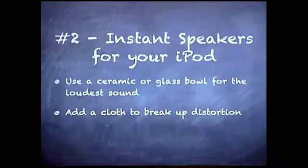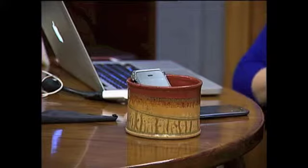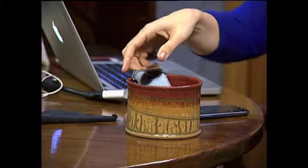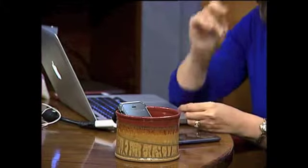Tech tip number two. As opposed to when we want a silent phone, this has to do with when we want a loud phone or a loud iPod. You might have heard that an instant way to make your music louder is to take your iPod and put it into a cup. So if I were playing music on my iPhone and I don't have any speakers, I could just put it into a cup or a bowl. It does work much better if you use a ceramic or a glass cup — plastic will be louder but not much better. Adding a little fabric to the cup will cut down the distortion. So here's your instant speakers — that's enough for a party.